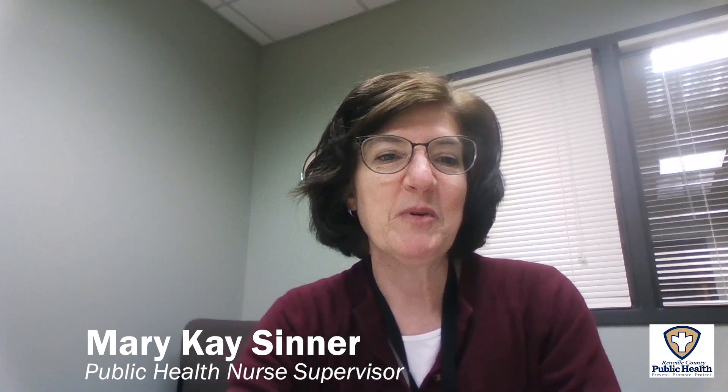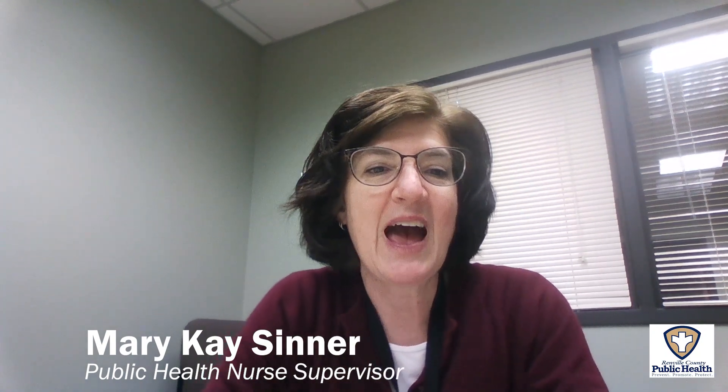Hello, I am Mary Kay Sinner from Renville County Public Health and I'm going to explain how messenger RNA vaccines work.